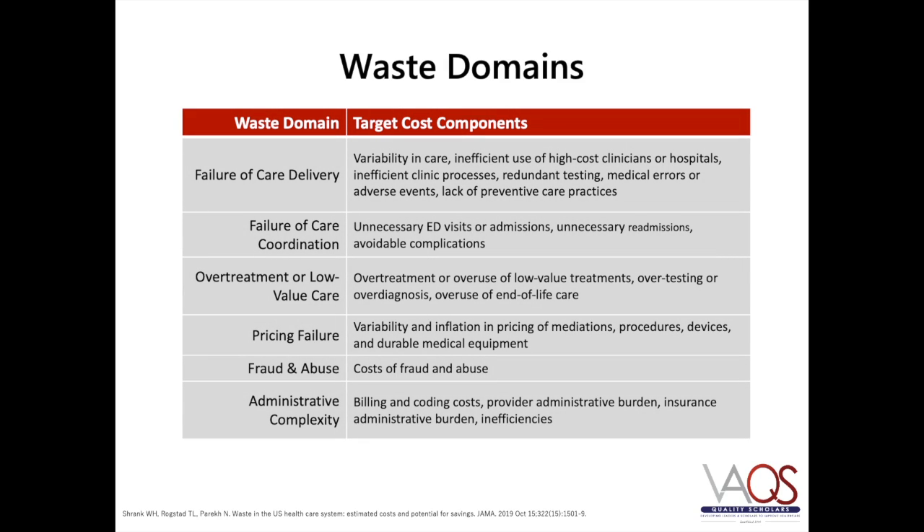There is an estimated annual cost of health care waste that ranges from $760 billion to $935 billion in the United States. Waste in the health care system has been categorized across six broad domains. Savings from interventions that address waste may be an opportunity to help reduce the continual increase in health care expenditures. Some of these interventions include standardizing care and reducing variability, examining hospital readmissions, improving diagnostic accuracy, examining variability in cost of supplies, reducing fraudulent practices, and understanding billing and coding costs.